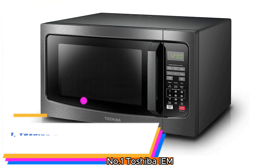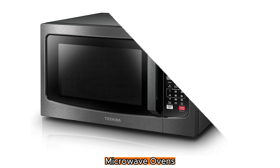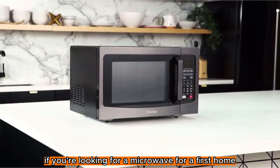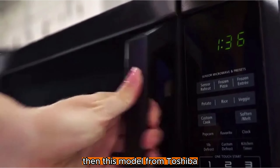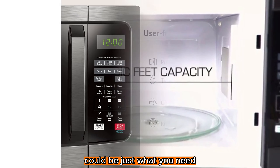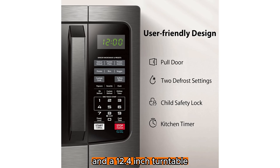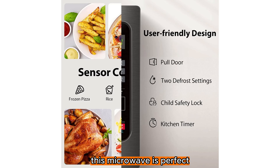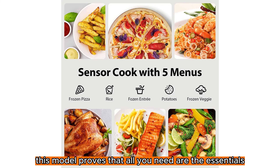Number 1: Toshiba EM131A5CBS Countertop Microwave Oven. If you're looking for a microwave for a first home or to help feed a family, then this model from Toshiba could be just what you need. Outfitted with a gunmetal gray stainless steel exterior and a 12.4 inch turntable, this microwave is perfect for homes that require big dishes, a sleek look, and child safe features at a modest price. This model proves that all you need are the essentials.